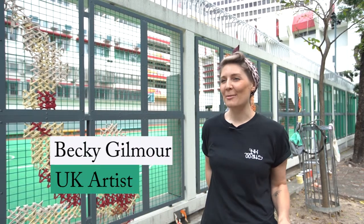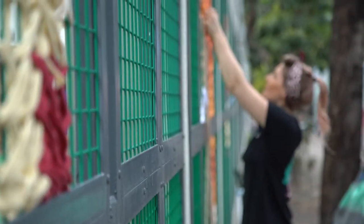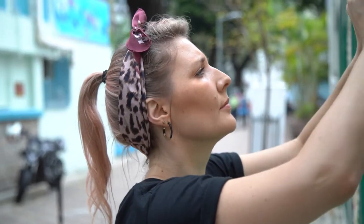My name is Becky and my company is called Make and Do Hong Kong. I run this company with my sister Lucy. I was in fashion for 13 years and then I started this company two years ago.